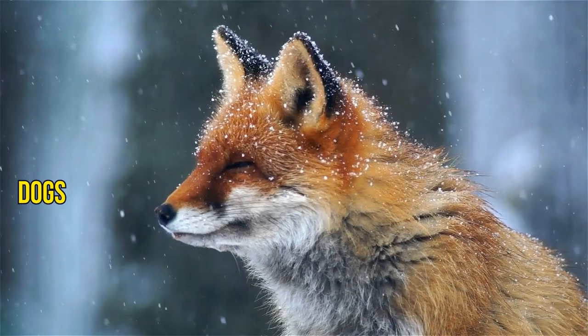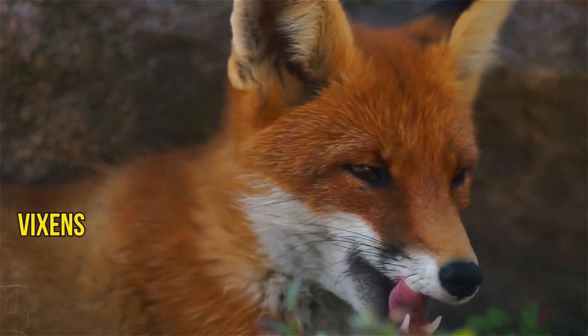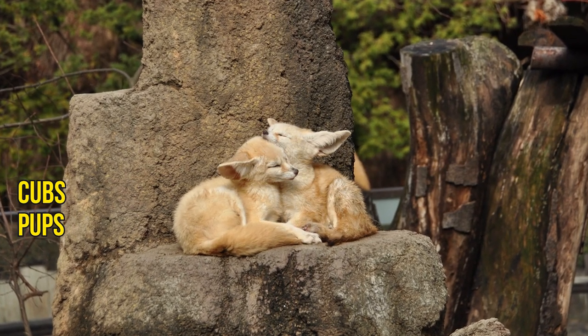Male foxes are called dogs, reynards or tods, while females are called vixens and baby foxes are called cubs, pups or kits.